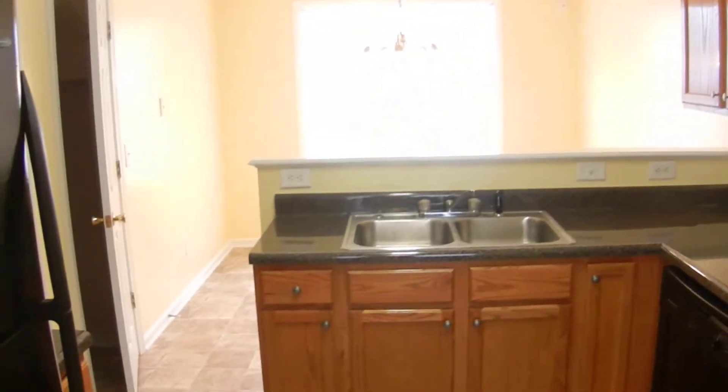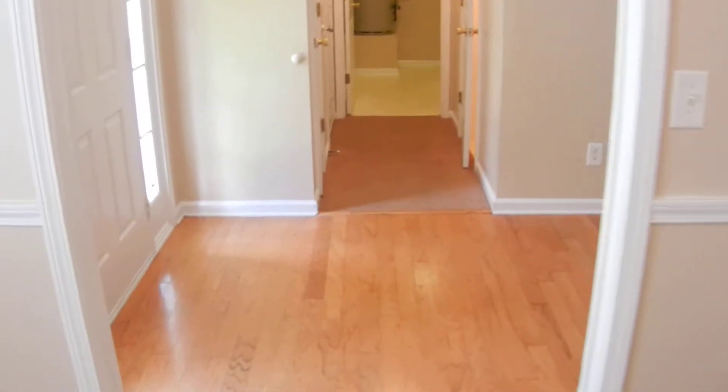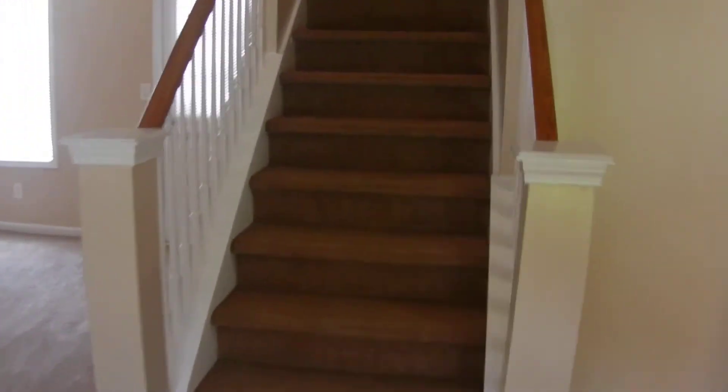Upgraded kitchen looks really good. I am in the dining room again at the front of the house. All three bedrooms are upstairs — I'll take you up there now and show you around. There are two bathrooms up here as well, plus some closets.